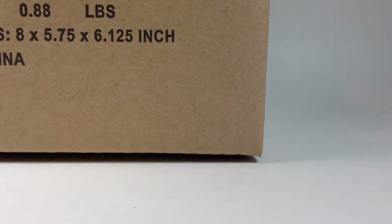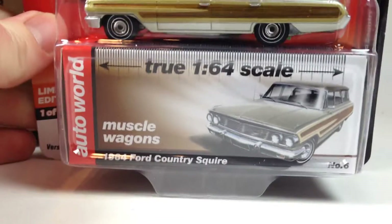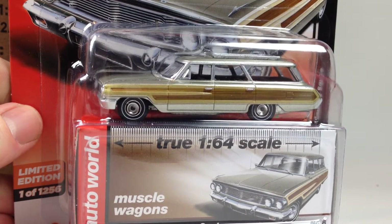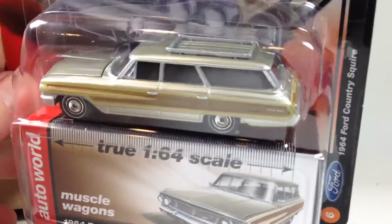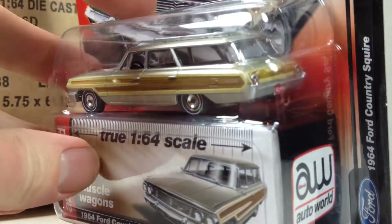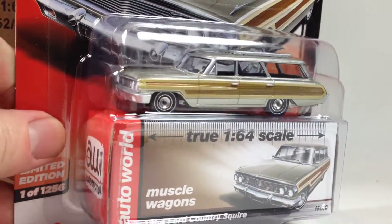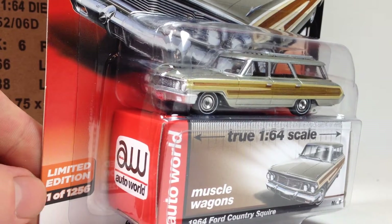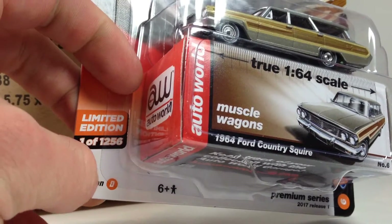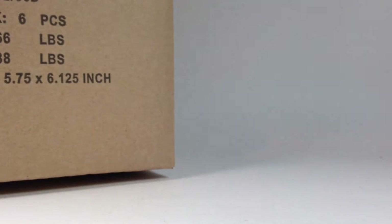I'm going to pull them out in no certain order — just grab from the case and take a look. First one we get is the Ford Country Squire in its alternate color: Chantilly Beige Poly, which is kind of a silverish color with a little hint of gold to it. That's why these colors are impossible to describe. Pretty cool — you notice the color changes, but still limited 1,256. It's obvious what set they're from, which wasn't always the case on their cards.